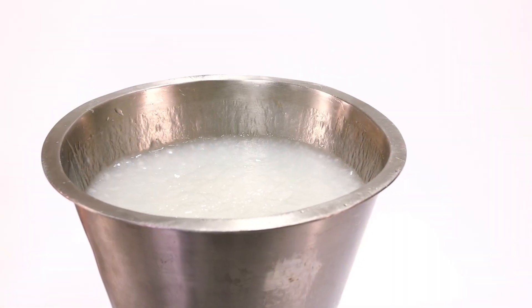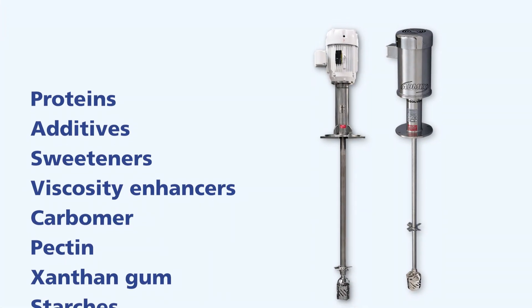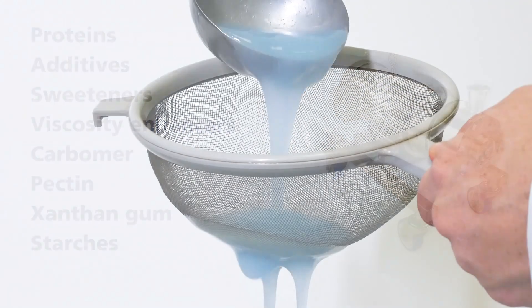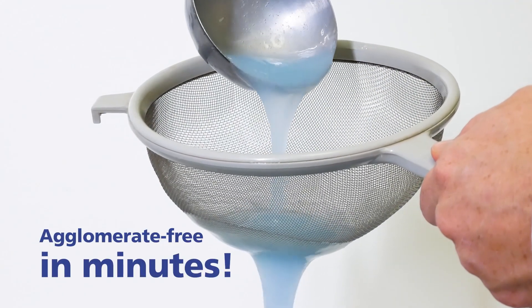Even challenging ingredients like gums, starches and proteins are 100% dispersed, homogenous and agglomerate free in minutes.